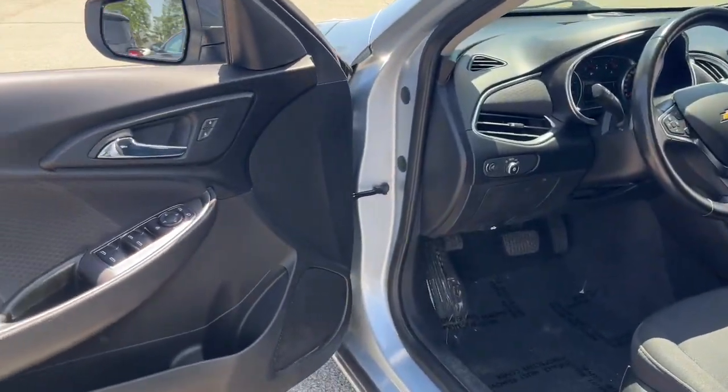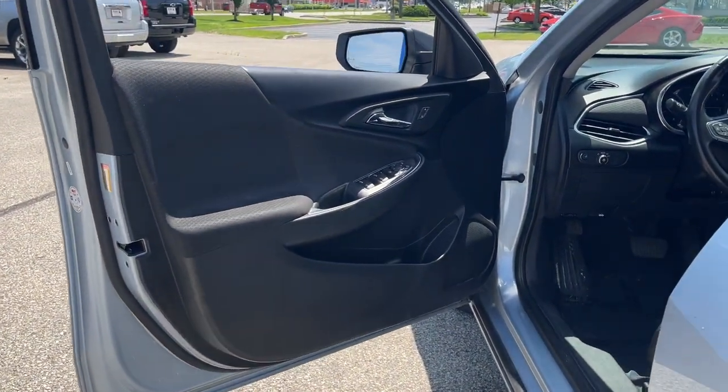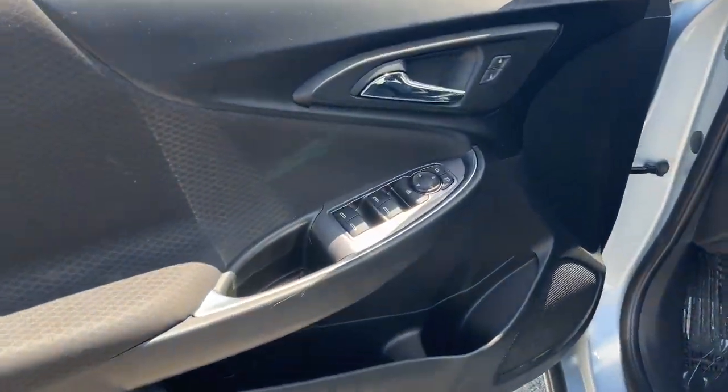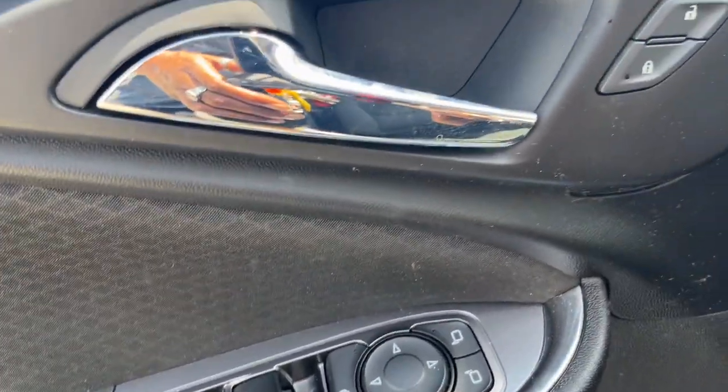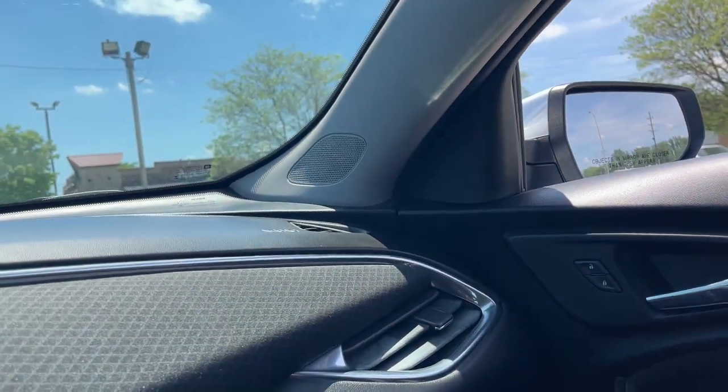The following are some of this vehicle's highlighted options: keyless entry, power driver seat, electronic stability control, intermittent wipers, tire pressure monitoring system, trip computer, power windows, bucket seats, four-wheel disc brakes, power steering.